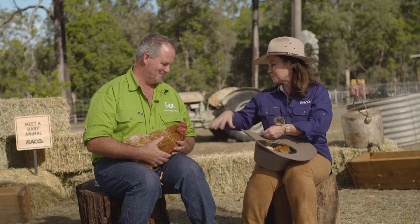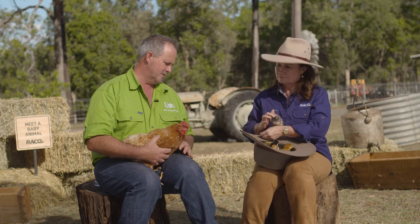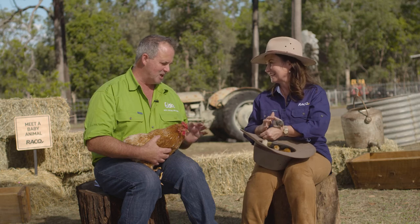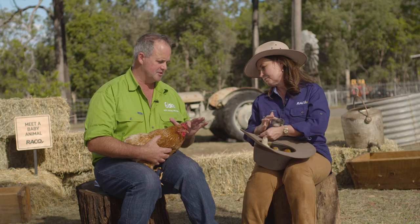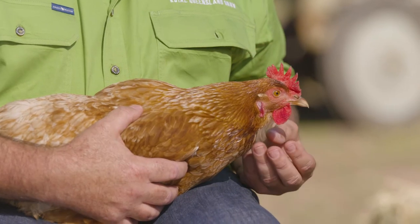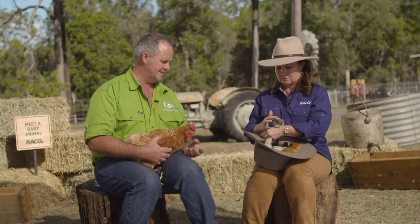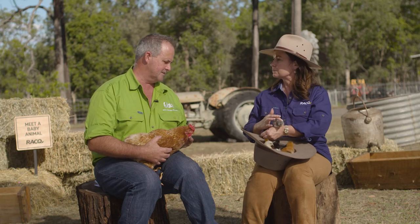Now that obviously looks like a hen. That's the mama. Yes. What's the difference between a hen and a rooster? Well, apart from the obvious, they have a comb on the top. So this is a hen — she's got a beautiful comb up the top here. It's quite soft and rubbery. Yes, it is. And then a rooster will have a wattle underneath here. It'll hang down like sort of underneath his jowls, and that's also soft like this too.